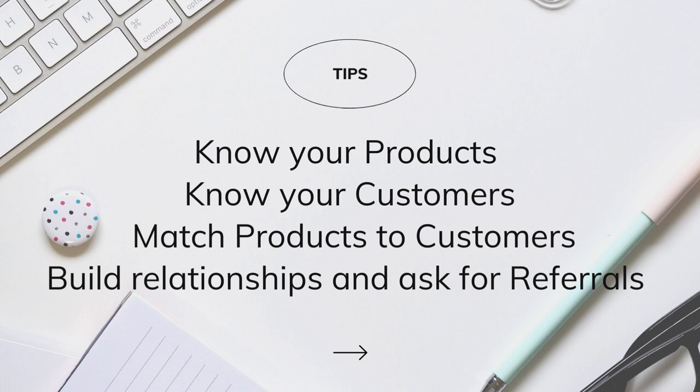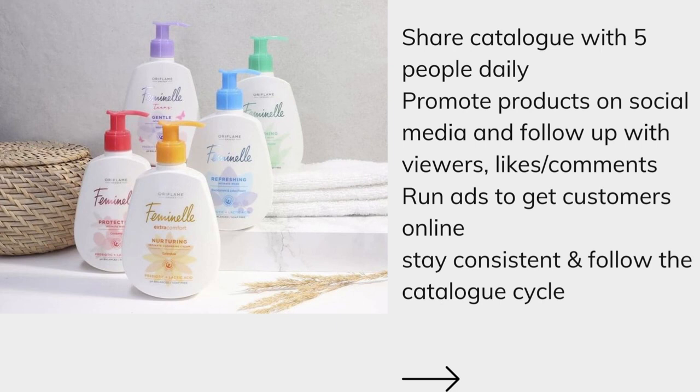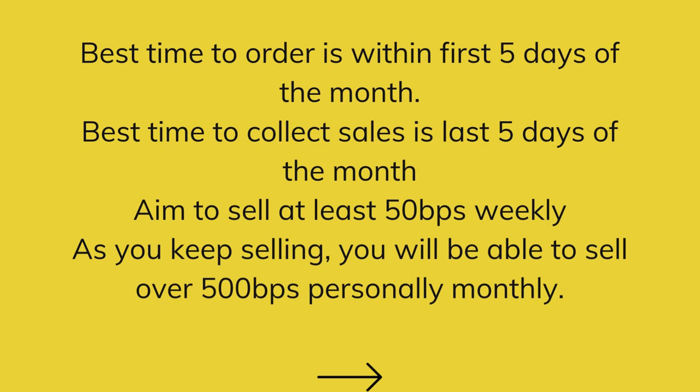People who understand premium products will love Oriflame products because they're high quality and affordable compared to brands in the same class, like L'Oréal and Clarins. Match these different products with customers that you know can afford it, and then build relationships with these customers as they order from you. Don't just do a one-off sale — follow up regularly to make sure that they are enjoying the products and reordering, and also ask for referrals. Don't forget to share your catalog with at least five people every day, promote the product on your social media using reels and stories, create engaging posts, and follow up with people who view them.